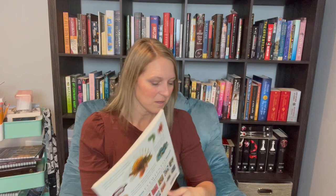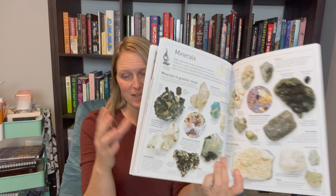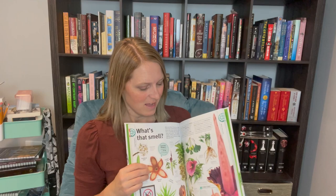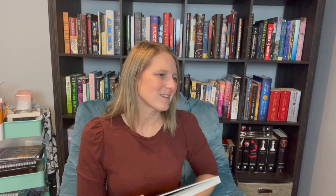Here are some DK books we own and have really liked. We have Oceans — if you're doing an ocean unit study this would be so much fun to include. I have two different versions of the DK Rocks and Minerals book, which was great for our nature study unit — we could read about rocks and then look at the ones in our kit and draw them in our nature journals. We also have Trees, Leaves, Flowers and Seeds, which my daughter is actually using in her botany class right now.